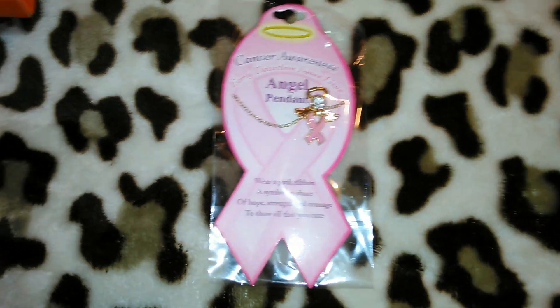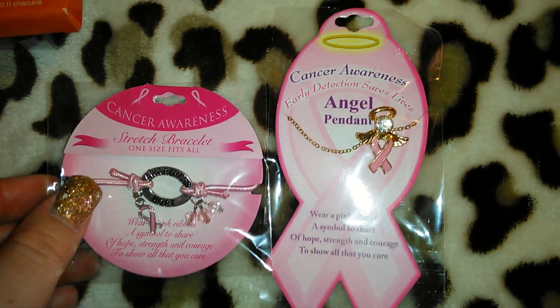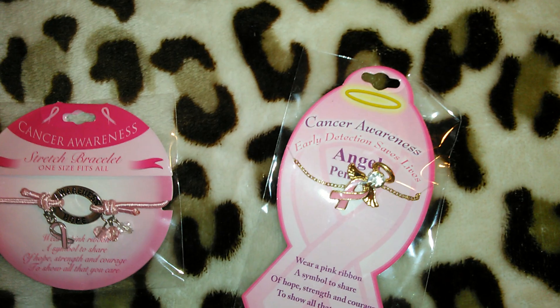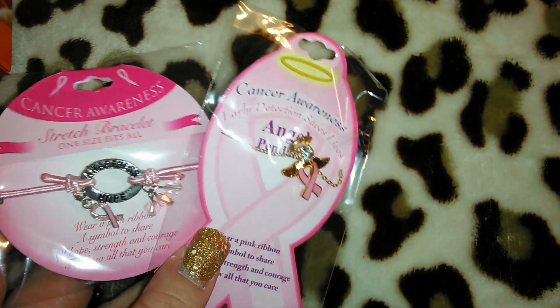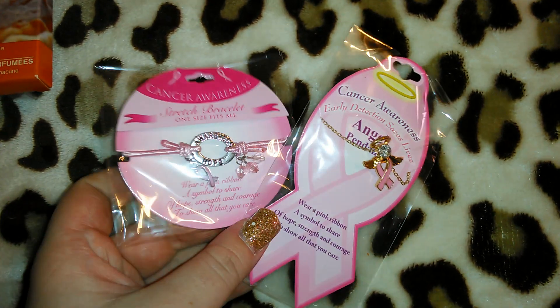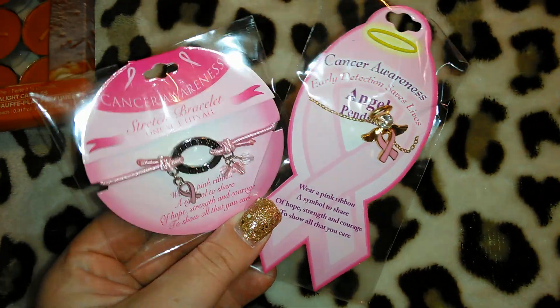This was another item they had up at the register, and of course because these are super cute — I got the bracelet for myself and then I got the little angel pendant necklace. Look how stinking cute that is. I know I should have gotten at least three of each because they had quite a few. Maybe I'll go back tomorrow — I can call and ask if they can put two more of each aside for me. The boxes were full. These are for myself. I probably should have got one of each for my grandma and my mom, but my mom just doesn't really wear jewelry.